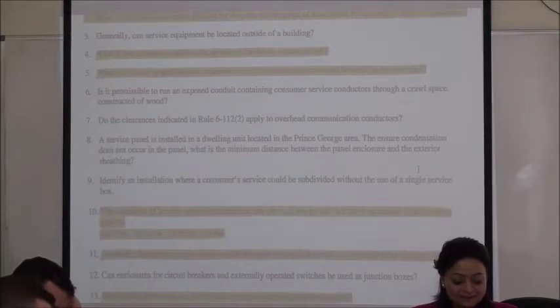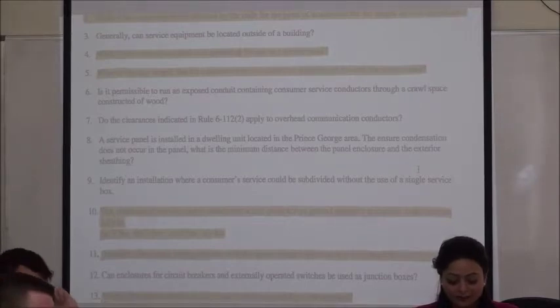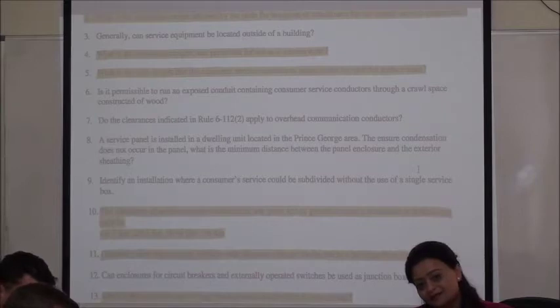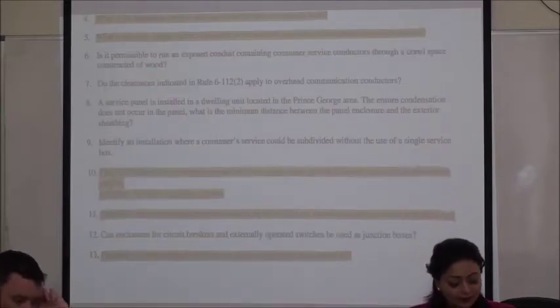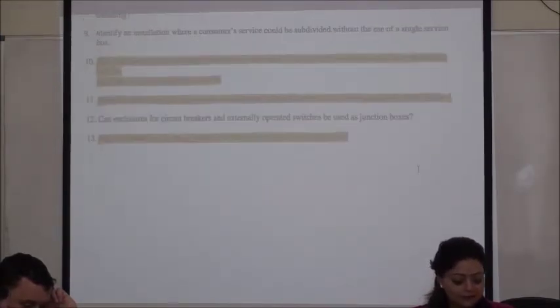Sean, question number 11: how many supply services are you allowed to install in one building generally? One. Question number 13 for Jess Paul: what is the minimum size of rigid steel conduit required for service masts? Same question worded differently — 63 mm, which is two and a half inches.